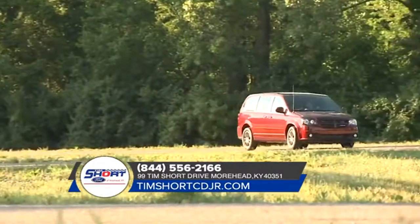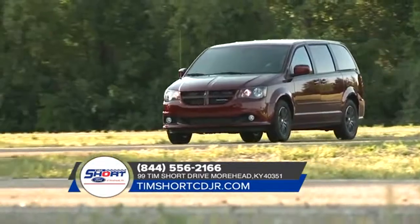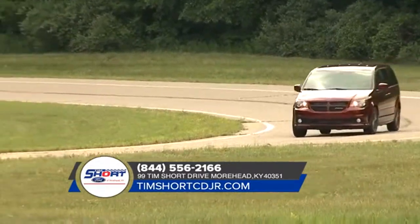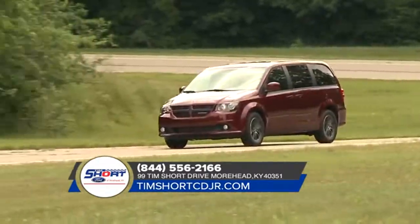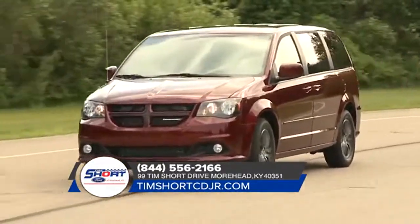Not only does the Grand Caravan have room for seven, but there's also storage behind the third row seat. With the available super stow-and-go seating and storage system, you can get more than 140 cubic feet of free space when the second and third row seats are stowed.